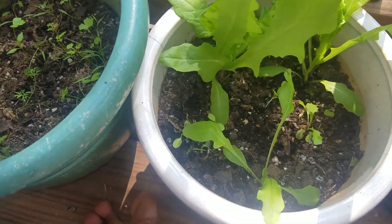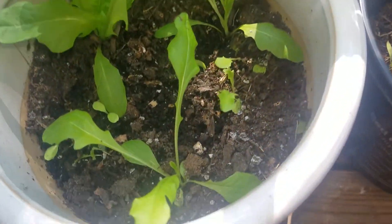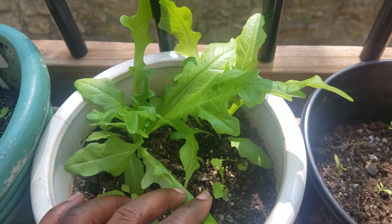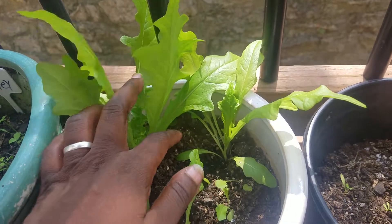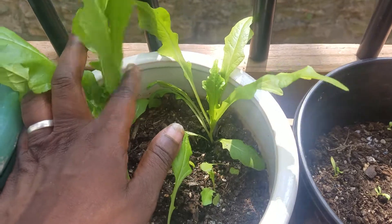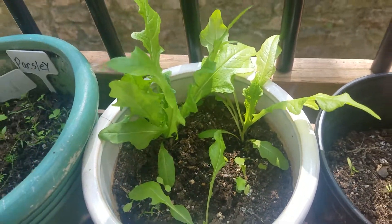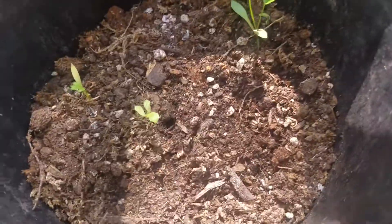Anyway, this is my lettuce right here which is doing really good. When these bad boys are done, I know my guinea pigs are gonna love those. These are doing awesome — I can see now that they grow really well in the fall season. Right here I got cilantro, which is doing okay — I got one right there and then another one right there.